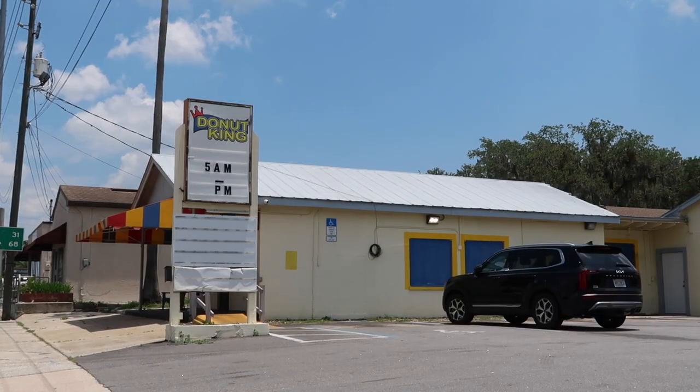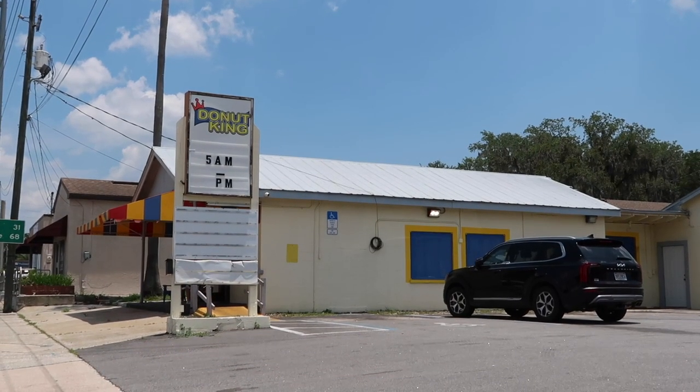Hello and good afternoon! Today I am back in Leesburg, Florida — not to walk around the small town, even though this is one of my favorite small towns in Florida to walk around, hang out, and check out the different mom-and-pop restaurants and shops. I did do a past episode on that, which I will put at the very end of this video. But today I am here to check out Donut King right here in Leesburg, Florida.